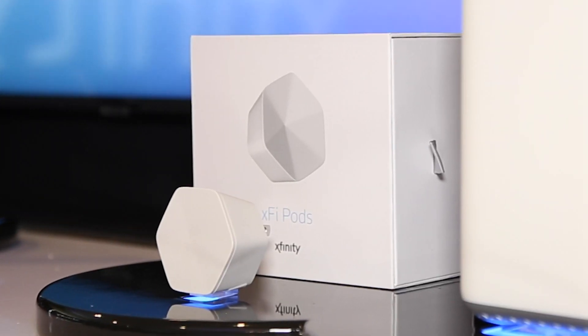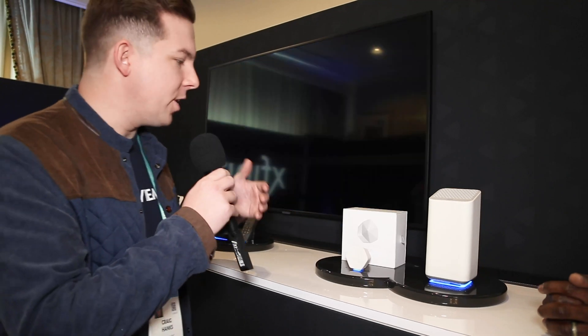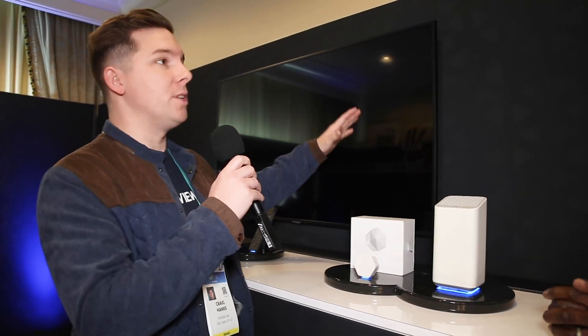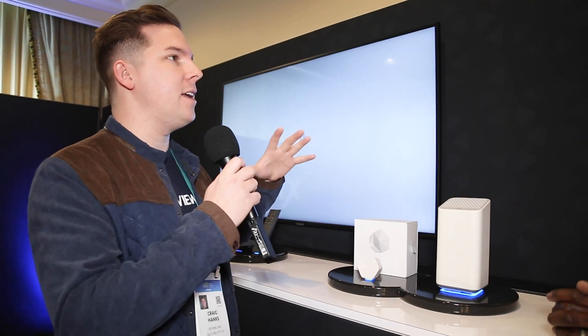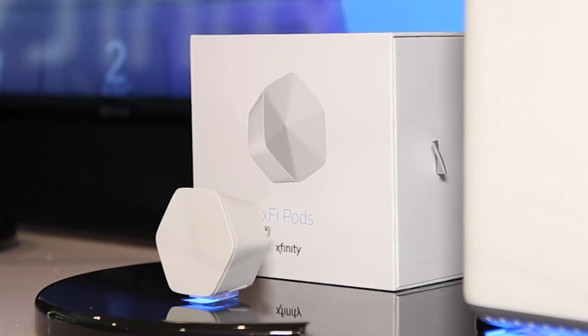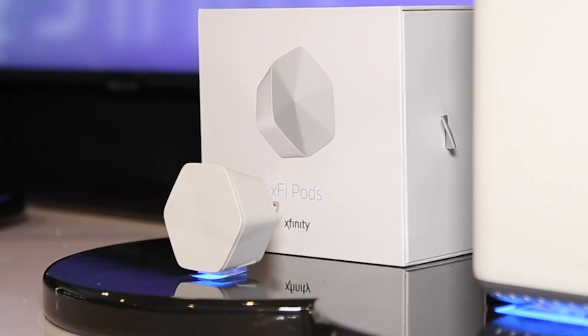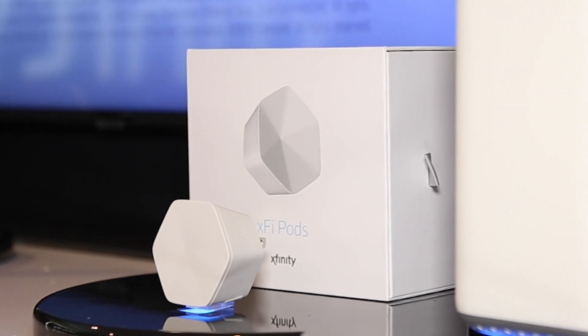I have a home with an outbuilding where I do a lot of my studio work, and I need coverage — I ended up using Google Wi-Fi. The XFi pods would do the same thing, keeping it within the Xfinity family. They extend the network for customers, addressing coverage, speed, and user experience.